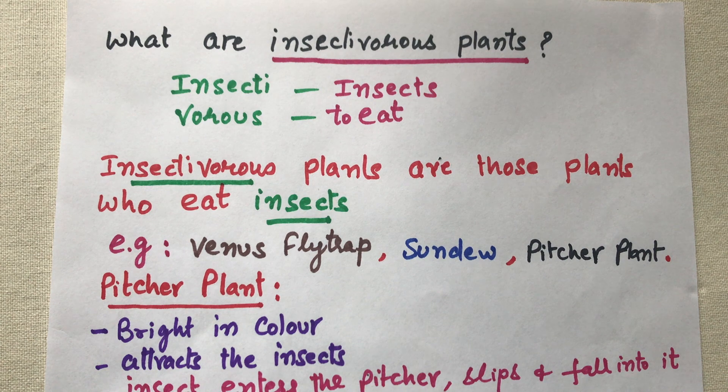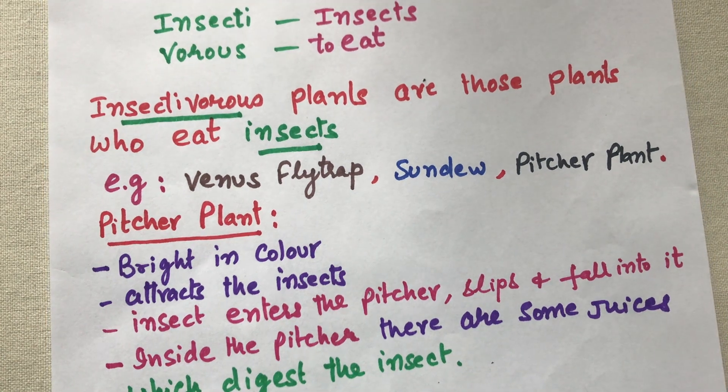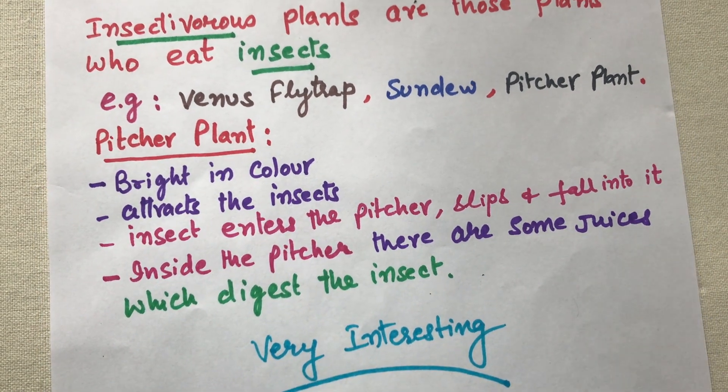The pitcher plant is shaped just like a pitcher — a pot made of soil that people used to store water in — with a small lid. The pitcher plant is bright in color, which attracts insects. Insects enter the pitcher and fall into it. Inside the pitcher, there are digestive juices which digest the insect.